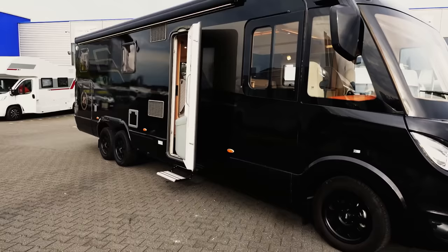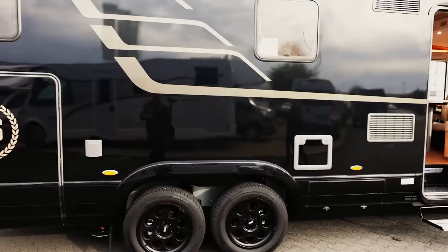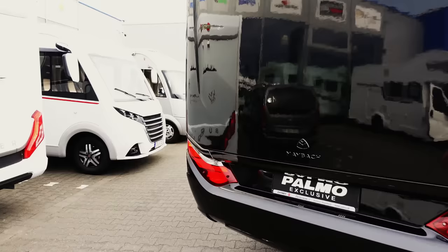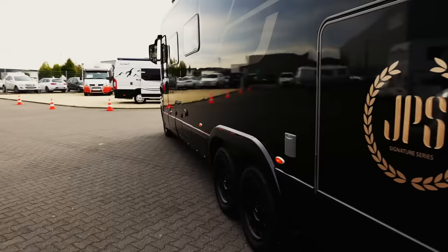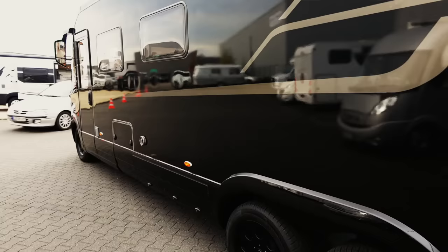We're just going to come around it - it's a double axle and it's got full specification. It's absolutely the JPS series logo. It's got this Maybach logo on the back and we're just going to walk around it a little bit and show you guys what it's all about. It's so super shiny, just reflecting motor homes in the side of it.